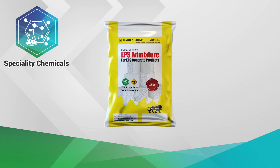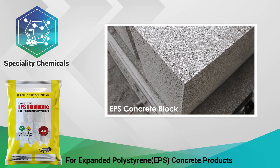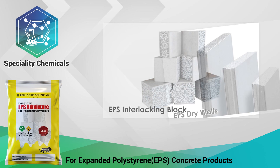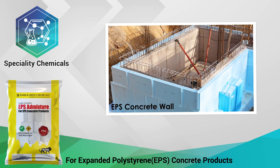For all types of EPS concrete products, we have EPS Admixture, which comes in powder form. Used in manufacturing of EPS concrete blocks, EPS interlocking blocks, EPS drywall panels, and many more EPS concrete products.